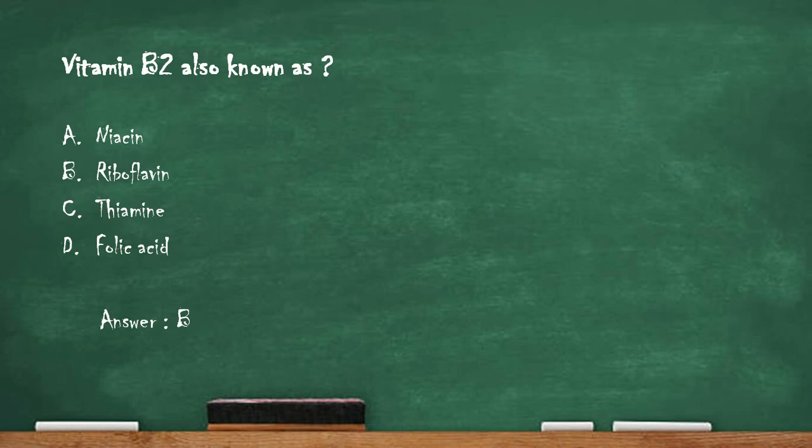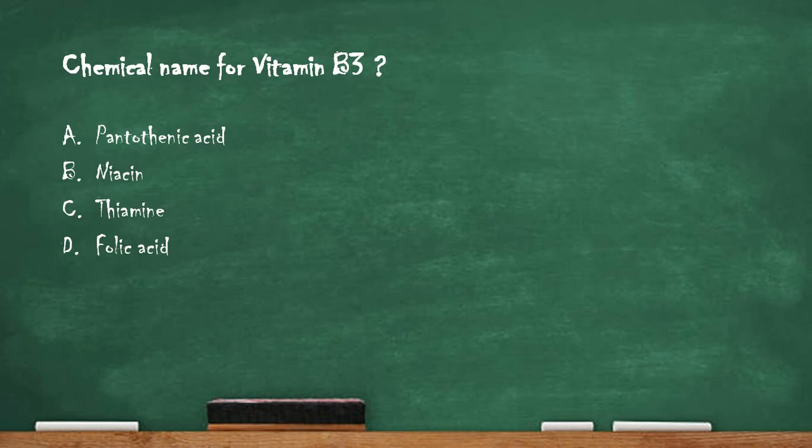Next question: chemical name of vitamin B3 — option A pantothenic acid, option B niacin, option C thiamine, option D folic acid. The right answer is option B, niacin. Niacin is one of the B complex water-soluble vitamins and has a wide range of uses in the body, helping functions in the digestive, skin, and nervous systems.